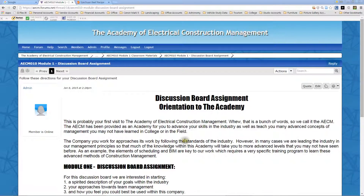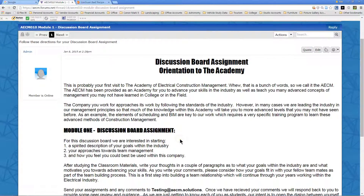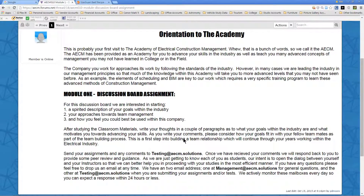For the assignment, these are not graded — we're really just taking the opportunity to get to know each other a little better. We're asking you to write a simple narrative on three things: a description of your goals within the industry, how you feel about team management and how you've been trained for it, and how you feel you can best be used within the company. Just give us a couple of paragraphs, or go into great detail if you'd like. When we get your comments, it gives us a chance to provide some peer review and guidance back to you.